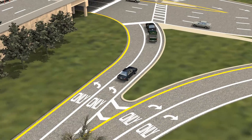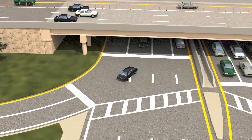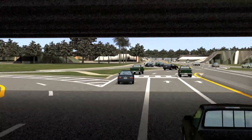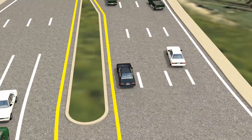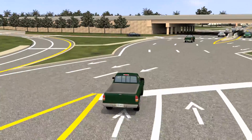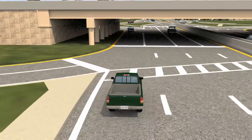Now let's take a look at how drivers move through the DDI. Drivers exiting the expressway can safely merge onto the surface road without left turns across oncoming traffic. As demonstrated here, drivers are briefly on the left side of the road and they move to the right as they travel through the DDI. This feature helps prevent traffic conflicts and improves mobility on the road.